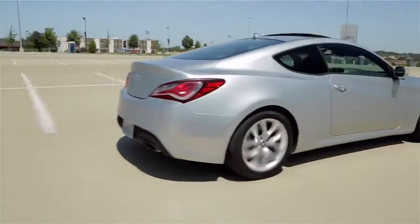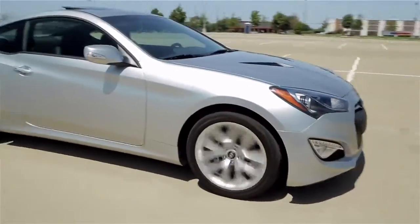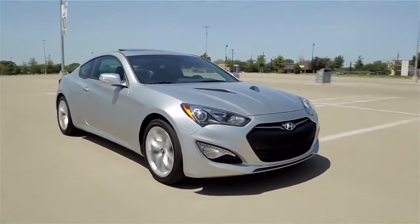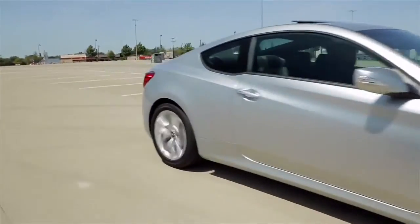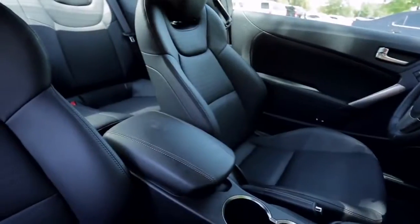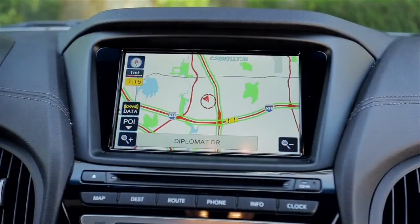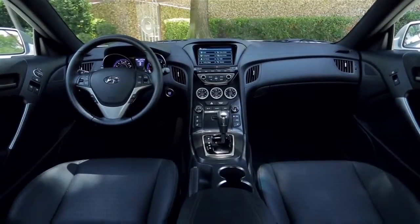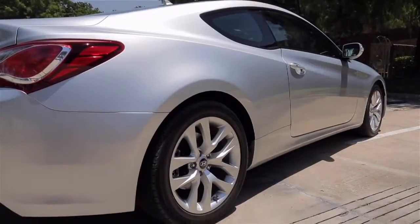It also comes in a 4-cylinder turbo model. This performance coupe drives and handles great. It has a unique sound and a ton of features for the money. Included in this $32,800 window sticker is a leather interior, navigation system, a terrific 10-speaker stereo system, Bluetooth, a color monitor that runs everything, push-button start, and 18-inch wheels, plus a whole lot more.